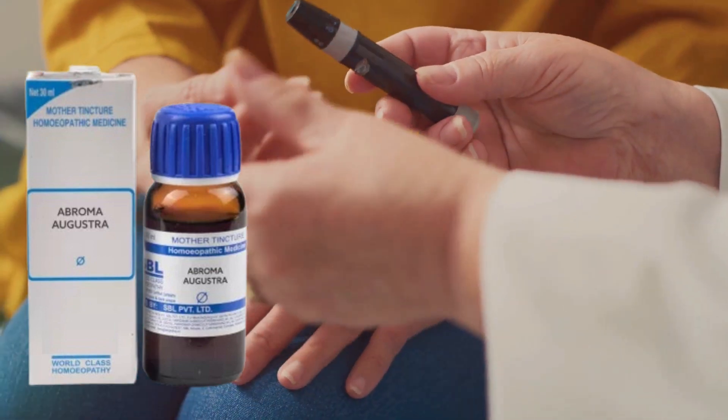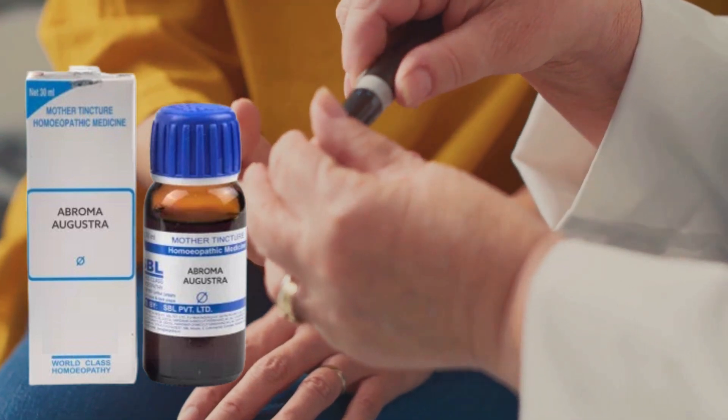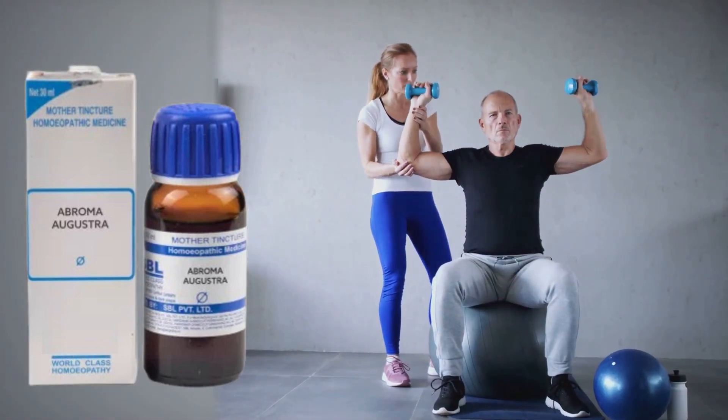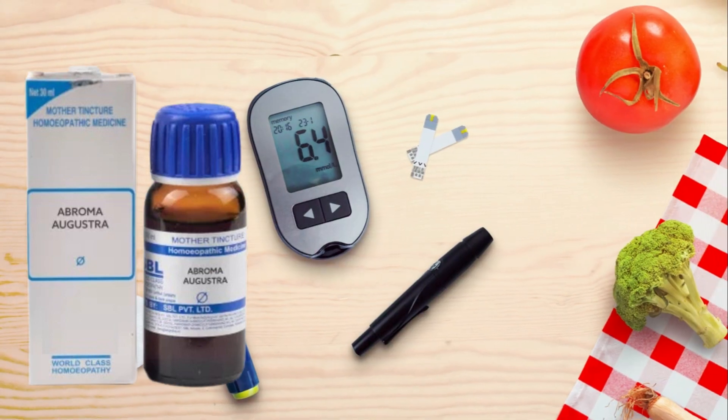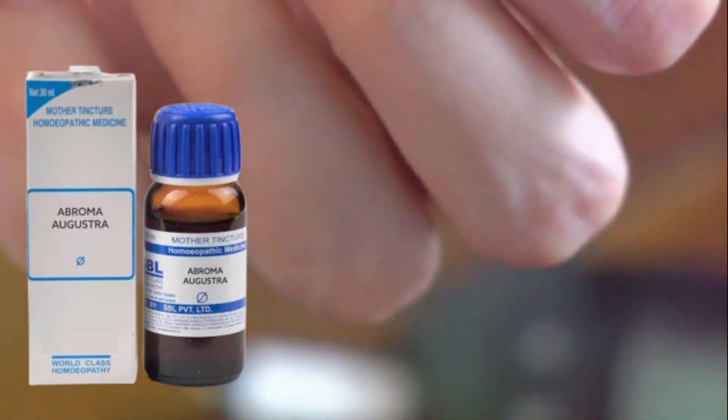It not only strengthens your muscles, but also plays a key role in the regulation of glucose in your body. It's like having a personal trainer and a nutritionist all in one. This means you can stay strong, active, and maintain your glucose levels effectively.